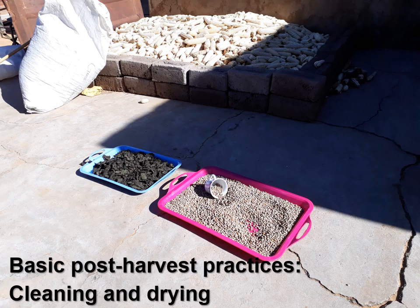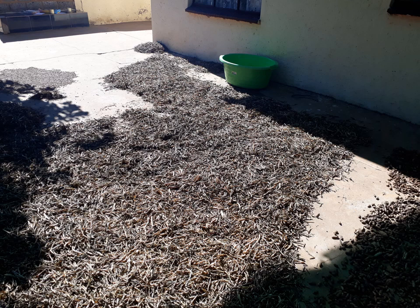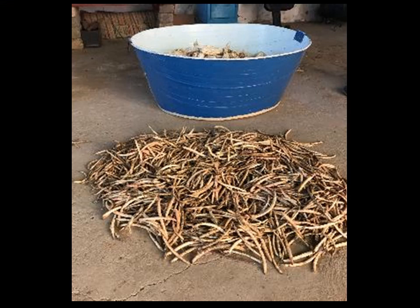When looking at basic post-harvest practices, the first important one is cleaning and drying of the seed. Leaves and pods should first be thoroughly cleaned under running water to remove any dirt or any pesticide or herbicide residue. In the case of leaves, they should first be steamed and boiled and then they can be sun-dried in a tray or on a plastic sheet, but never directly on the soil, for a period of one day. In the case of pods, they should also be dried on a concrete slab or on any clean surface and not on the soil directly, then placed in a shelter for one to two weeks for curing.